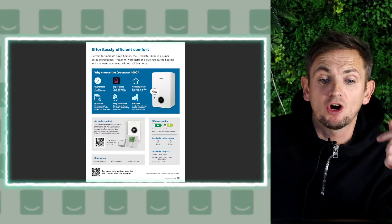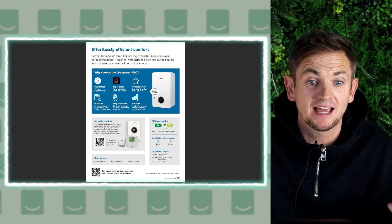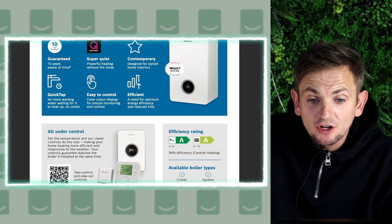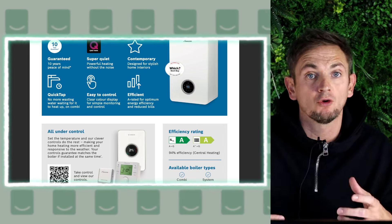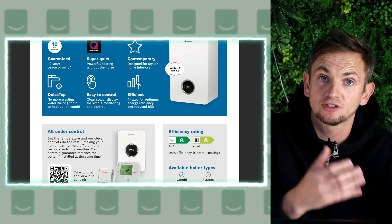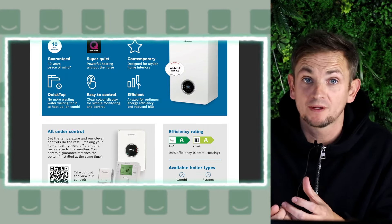There are some boilers with higher rated efficiency, which we'll look at in a minute. First, let's look at some of these advertised ratings. You could start with the manufacturer's official literature — I've got one here on screen, this is for a Worcester Bosch 4000. As you can see, for hot water it's rated A and for heating it's also rated A. Underneath it says 94% efficiency for central heating. Because this is a combi boiler, it does both hot water and heating, and the overall efficiency for the central heating side is 94%.